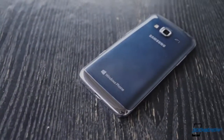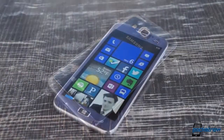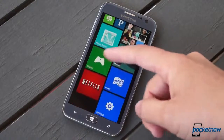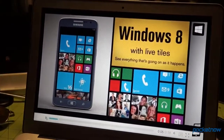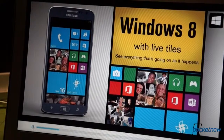If the Ative S Neo seems familiar, it's not your déjà vu setting in — it's a variation on a theme we've seen before. Specifically, last year's Ative S, the first Windows Phone 8 device to see an official announcement, but one which never made it to U.S. carrier shelves. The Ative S Neo looks to remedy that as one of two devices bringing third-largest U.S. carrier Sprint back into the Windows Phone game. But is it really worth your time? Let's find out.